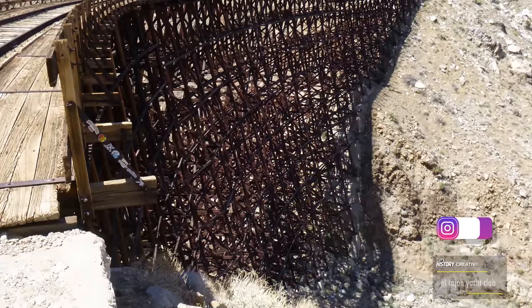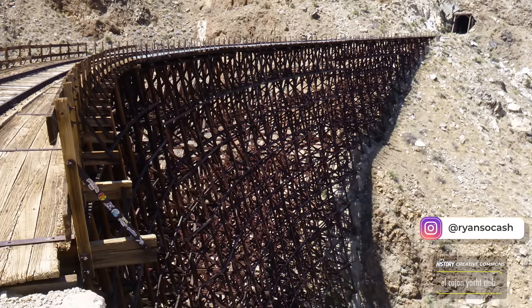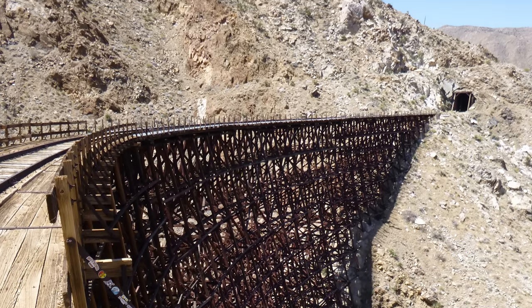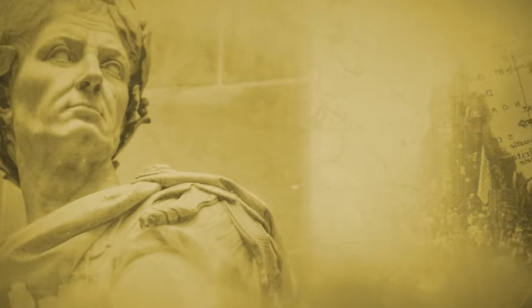Today, we discover California's abandoned Chicago Metro trains. I'm your host, Ryan Sokash, and you're watching It's History. To understand how a Chicago Metro train ended up in the Californian desert, we first have to understand why tracks were needed here in the first place.